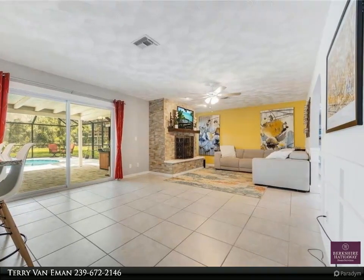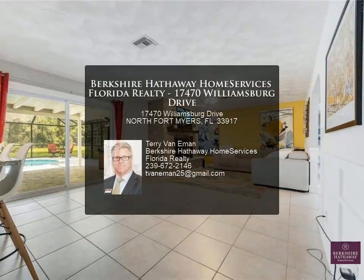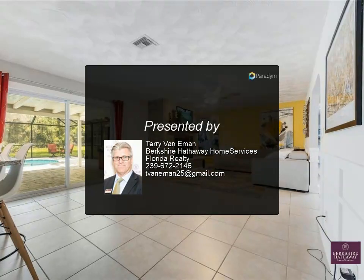The property is within proximity to I-75 for easy access to Port Charlotte or to the airport. The yard is large enough to store an RV on the right side of the house.